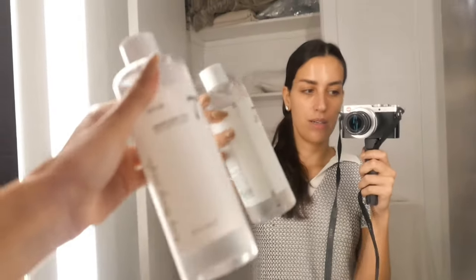Both La Mer and Esthederm combined are more expensive than my entire Korean routine, and I'm happier with the Korean routine. I would never be cheap with my skincare — it's a priority for me — but I'm genuinely amazed that the products I've been loving aren't expensive at all. My entire Korean routine on Amazon, bought directly from the brand's store, is around $250 and can last anywhere from two to six months depending on the product.